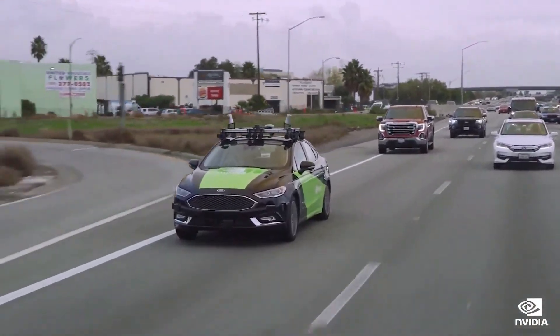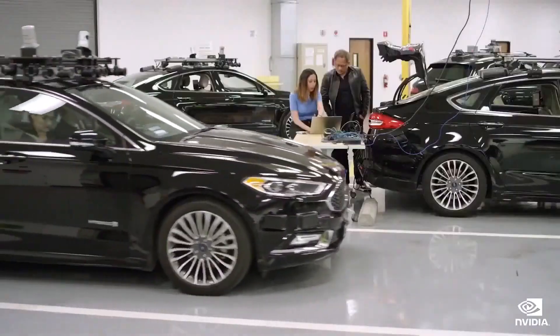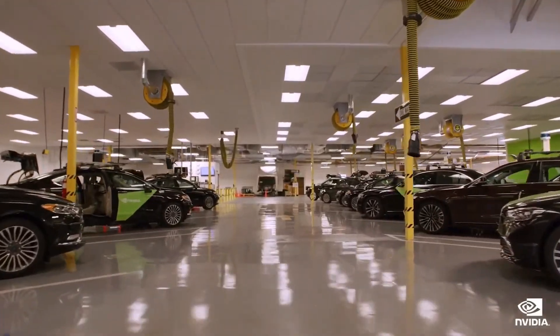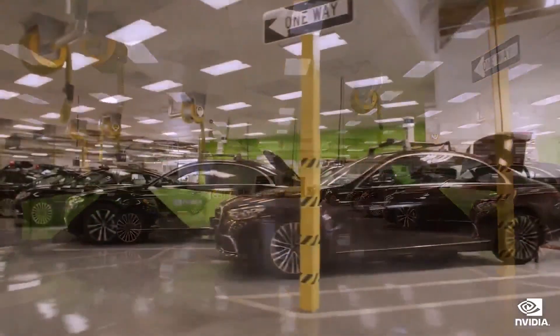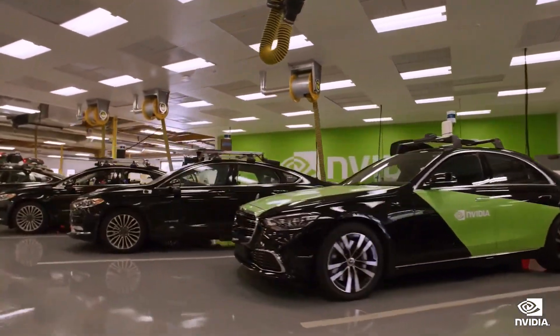Someday, everything that moves will be autonomous, either fully or mostly autonomous. By 2024, the vast majority of new EVs will have substantial AV capability. We are developing an end-to-end flow for building autonomous vehicles, as well as a full-stack in-car AV system and a global cloud map.